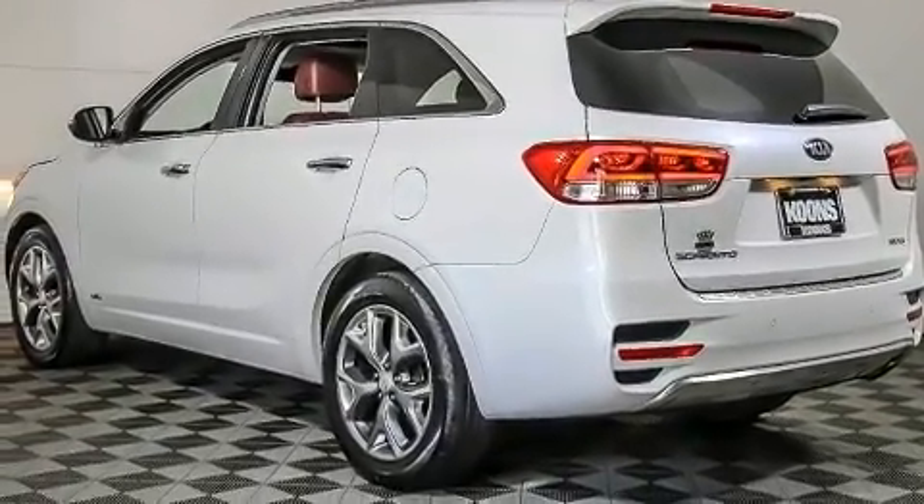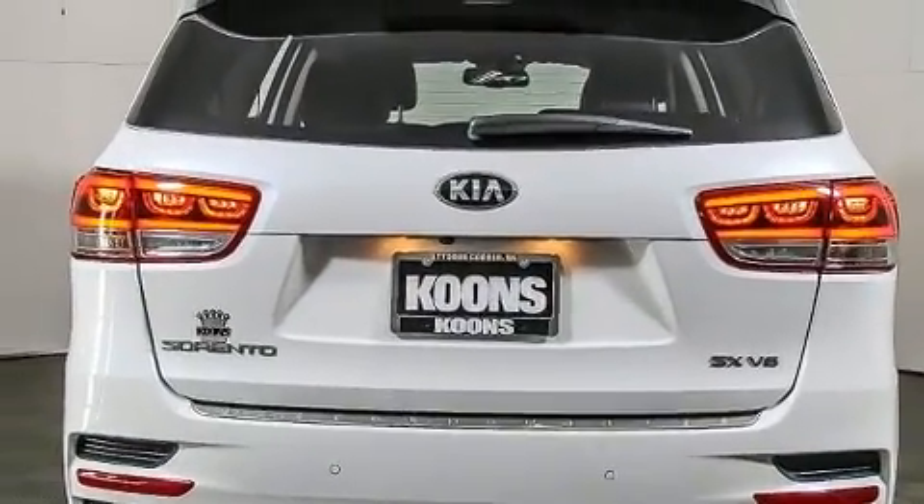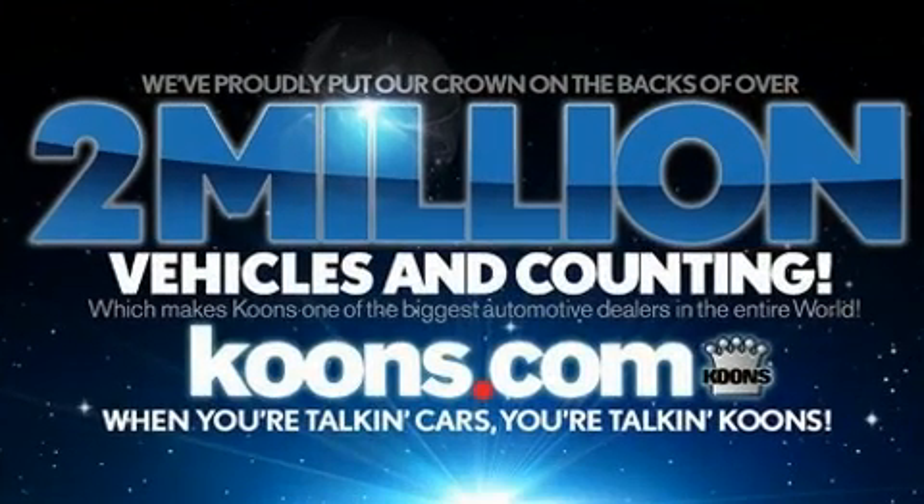Third row seats expand the maximum passenger capacity to seven. For drivers who enjoy the natural environment, a power moonroof allows an infusion of fresh air.